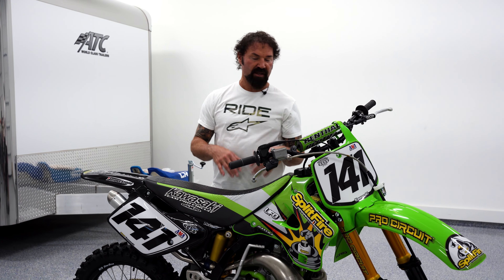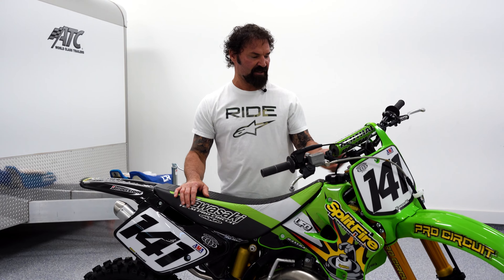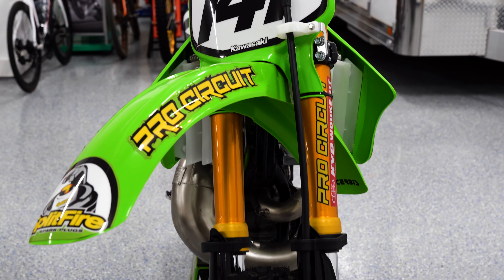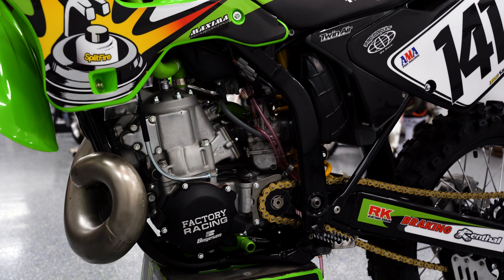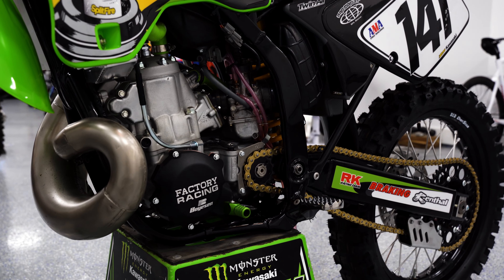I think it's one of the cooler KX250s that I've seen, down to even the forks and how they finished the forks, the frame, the swing arm being all black. I just think he crushed the build.